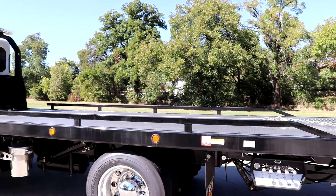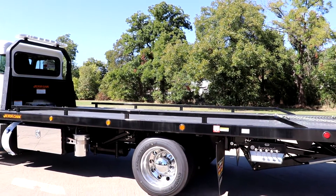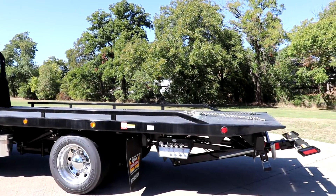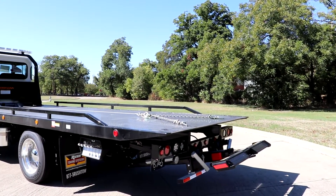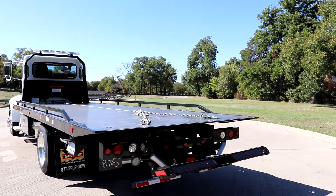All our 337's are equipped with the low air relief suspension. A regular option you'll also see is the 3,500 pound wheel lift with the manual L arms.